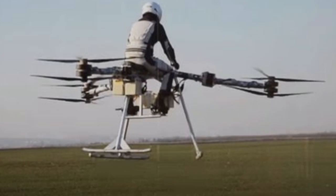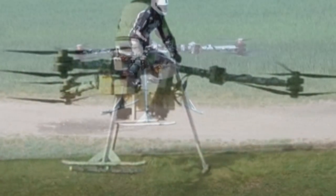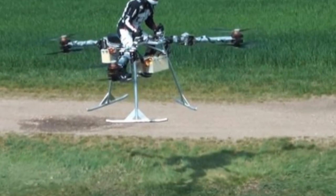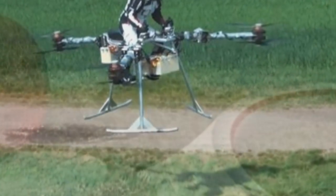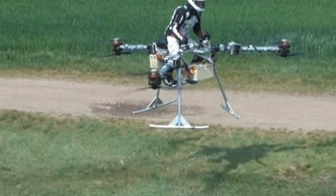Star Wars speeder bikes come a step closer to reality. Star Wars fans have managed to create a personal skitrike that looks uncannily like the imperial speeder bike in the films. Dubbed FLYKE, the tricopter prototype recently took to the air for the first time in a series of manned test flights.